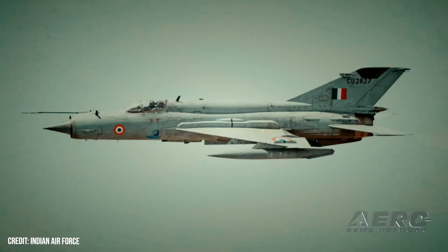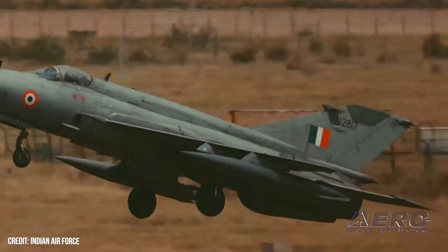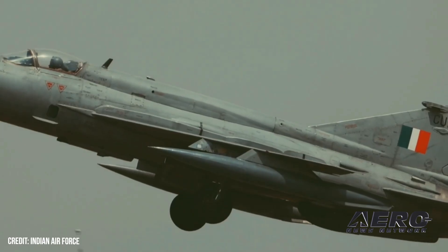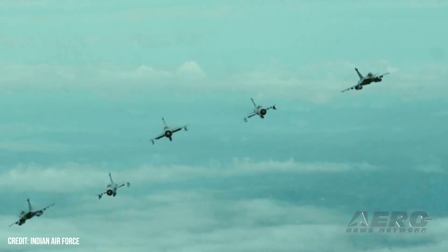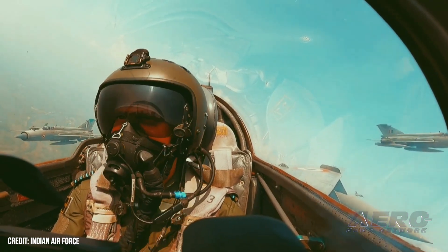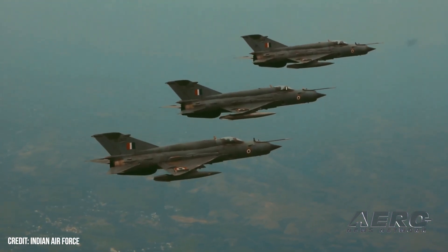Indian Air Force waves off final MiG-21 fighters. The Indian Air Force has finally said goodbye to its MiG-21s, which entered service more than 60 years ago and have most recently been seen as flying coffins rather than fighters. The decommissioning ceremony formally retired the last 36 jets operated by MiG-21 Squadron 23, the Panthers, and 3, the Cobras.